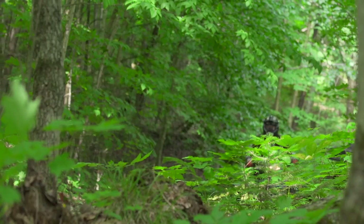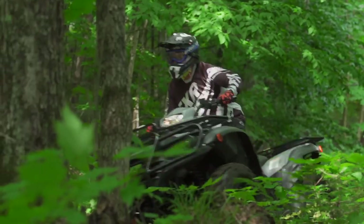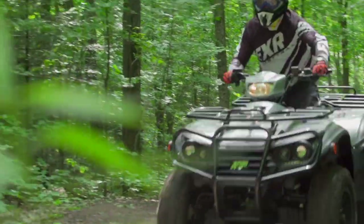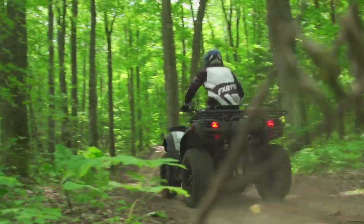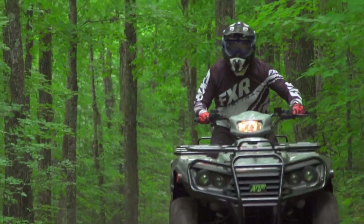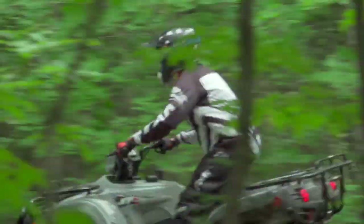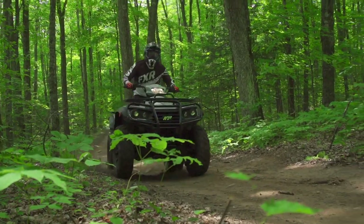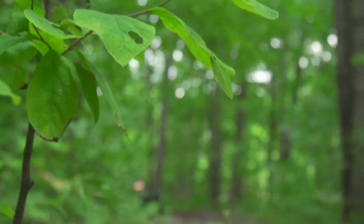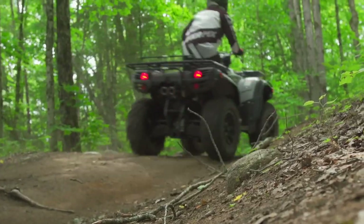More importantly than a laundry list of features is the overall build quality of the XR 500 LE and how that translates into actual performance on the trail. After spending serious time with the Argo XR ATV line, we've drawn some conclusions. These are well-calibrated off-road vehicles. They engage, shift, and back-shift with authority and smoothness uncommon to many competitors' ATVs. The company manufacturing the Explorer's CVT for Argo is the largest maker of powersports CVTs in the world — TGB actually supplies CVTs for some notable domestic ATVs.